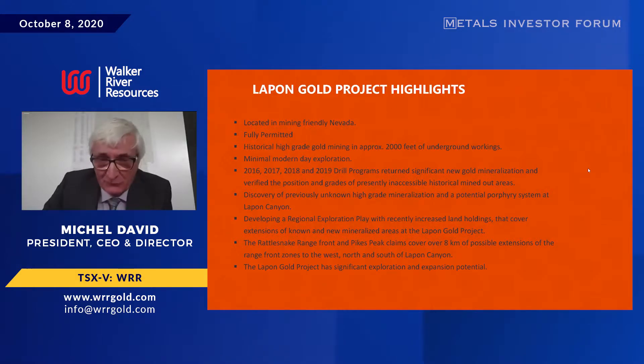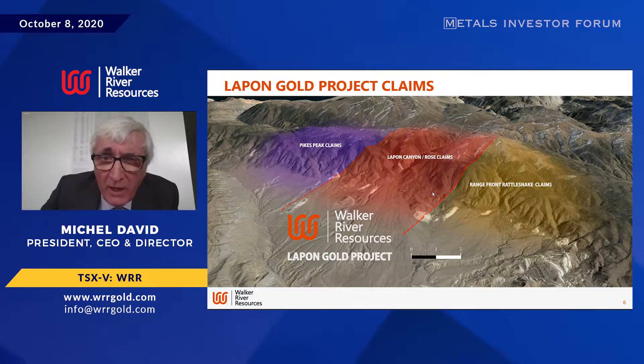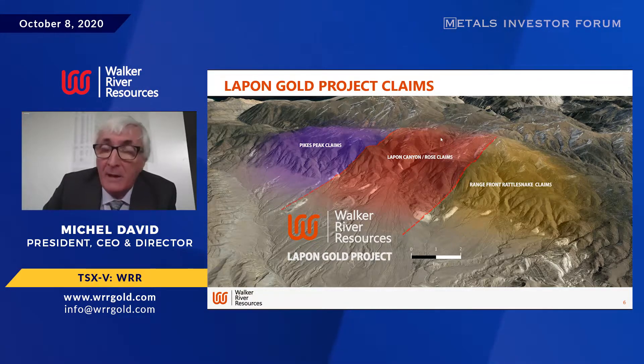This is what our claim project looks like. If we follow this, the ones where we'd be concentrating on are the Lapin Canyon rose claims. The original mining is way up here at about 8,400 feet, and down here we're about 6,000 feet. Originally they started with placer mining down here in 1880, then figured out the gold is down here — maybe there's some up there. So they ran up this canyon, very steep, built a mule trail, and got up there.